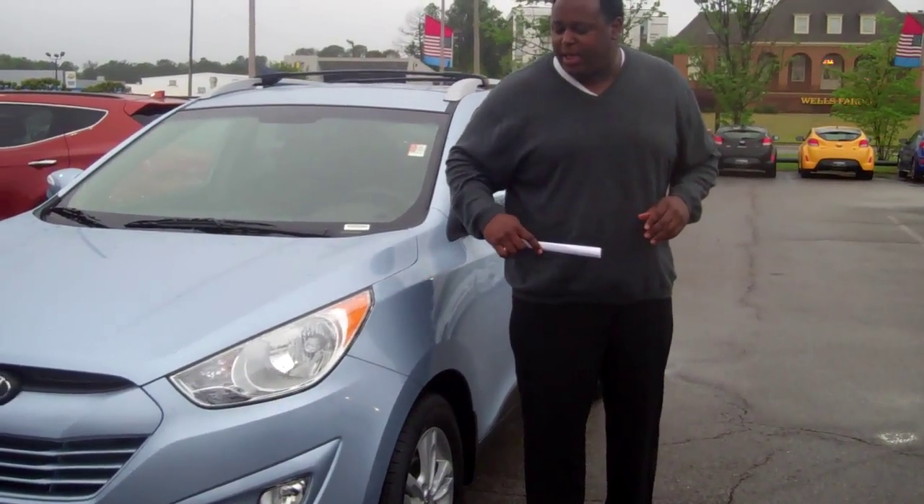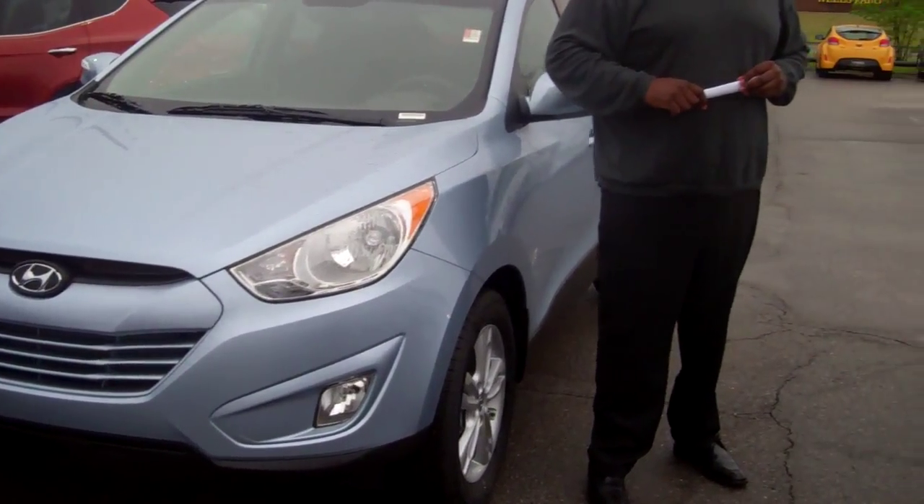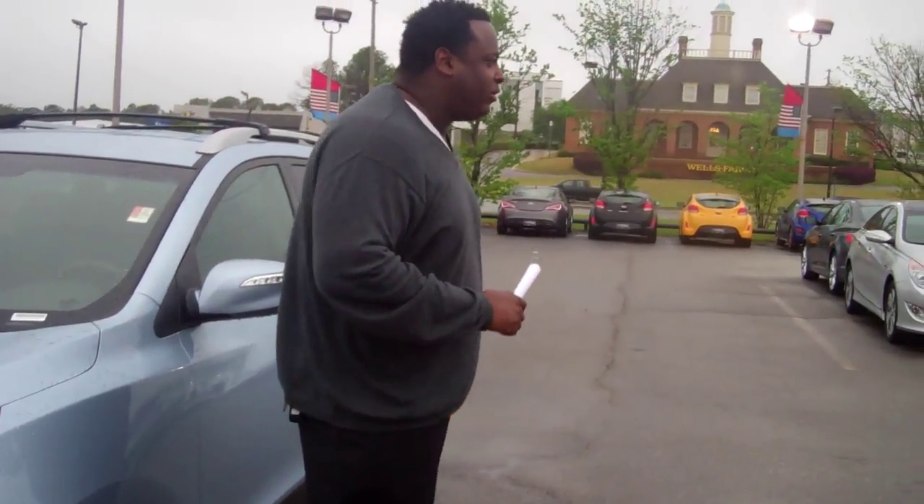First you'll see the beautiful wrap-around headlights and the sculpted design. Let me show you a couple things on the interior.